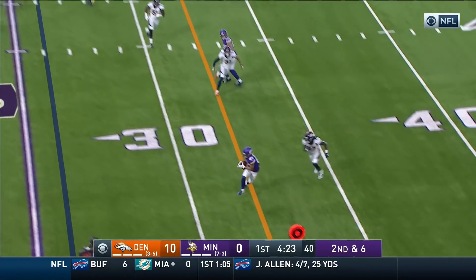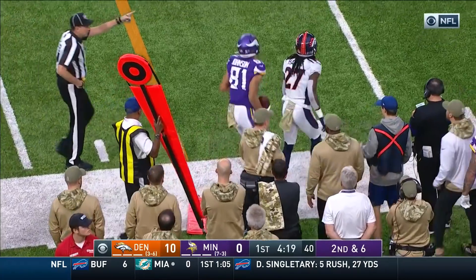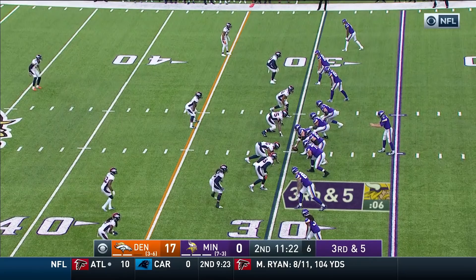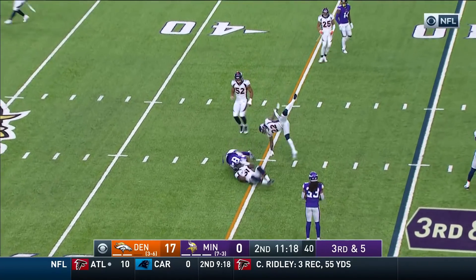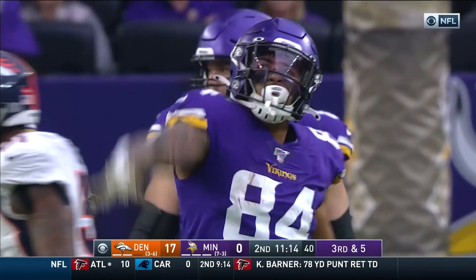Thread count. Second and six, outside they go. Another catch for B.C. Johnson, hit by Devontae Harris. Cousins with a third down and five, and he threads the needle. He gets his tight end, Irv Smith, with his second catch today.